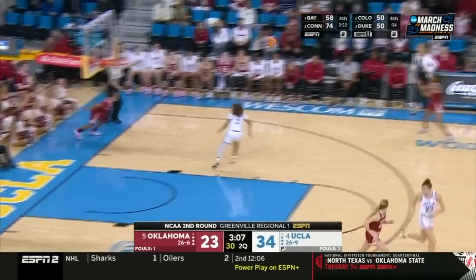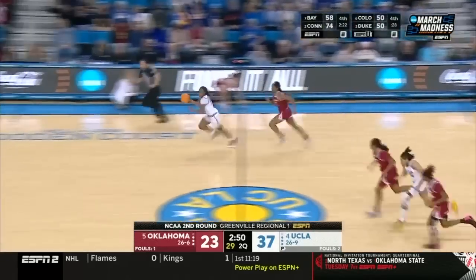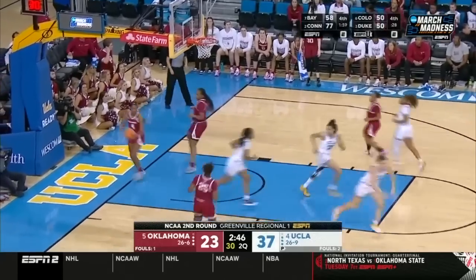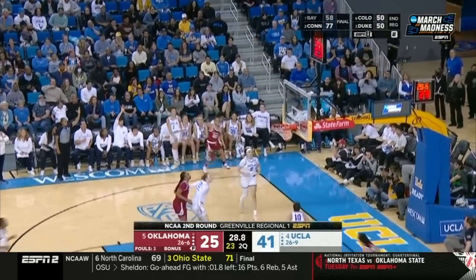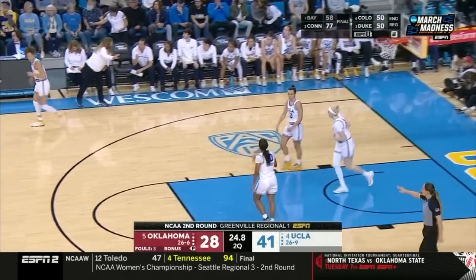UCLA needed that. Great hands by Osborne — she's going to beat everybody down the floor and scoop it in. She attacks the basket so fast. Good job by Tucker; she's been solid off the bench. Yanusa with a huge three for Oklahoma.